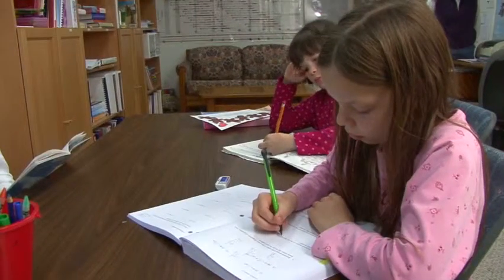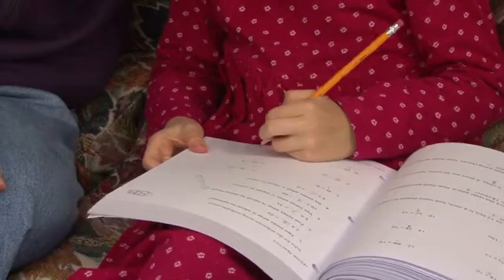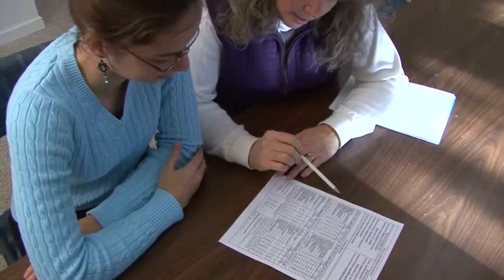If you have an elementary school-aged child, be sure he or she can solve the homework problem first without using a calculator. Most educators agree that there is a time and place for calculators.